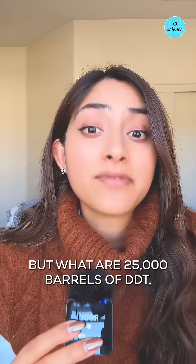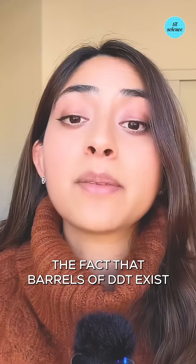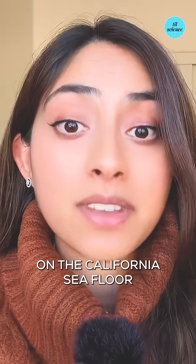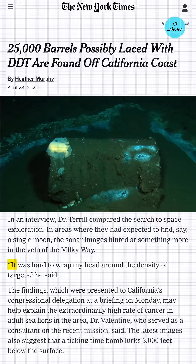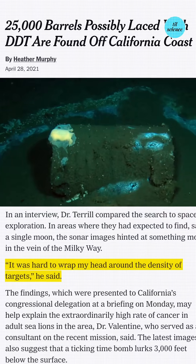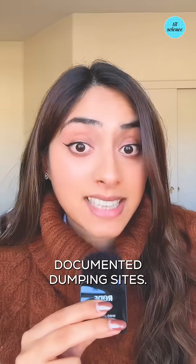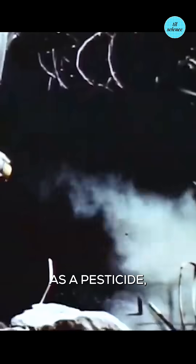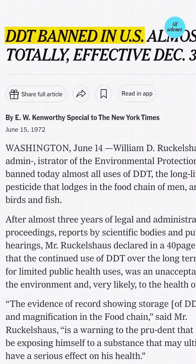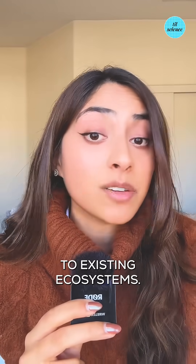But what are 25,000 barrels of DDT doing off the coast of LA? The fact that barrels of DDT exist on the California seafloor is not a secret. What was news to everyone was finding thousands of these high-density DDT barrels outside of the documented dumping sites. DDT was widely used from the 40s all the way to the 70s as a pesticide, but it was banned because it was linked to cancer in both animals and humans and also posed an environmental threat to existing ecosystems.